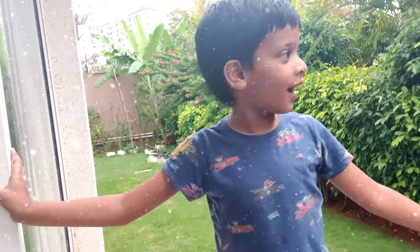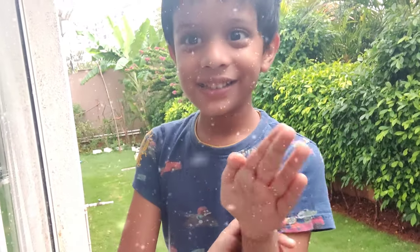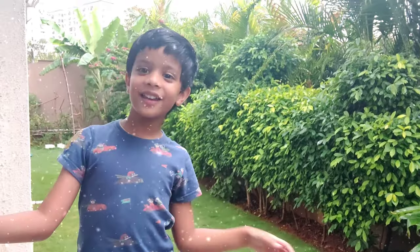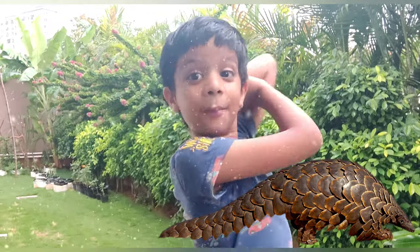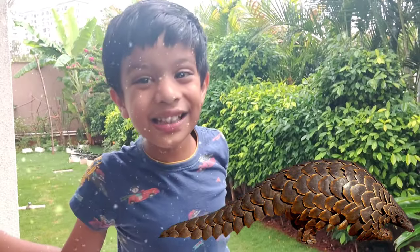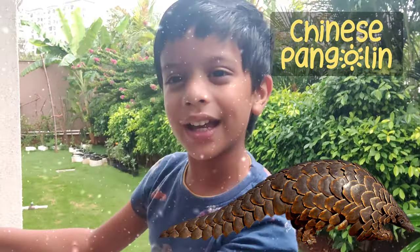Here in the Himalayas, it looks cold, right? There are a lot of strange animals. Hey, look at that animal! That is the animal we are going to adventure with today, and that animal is the Chinese pangolin.